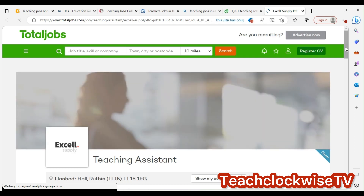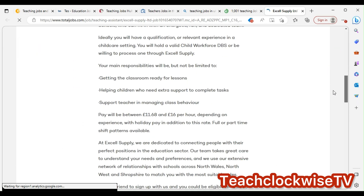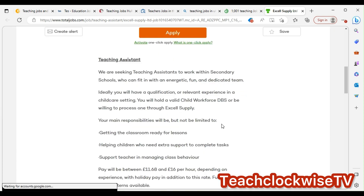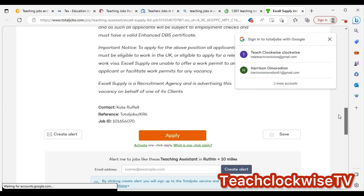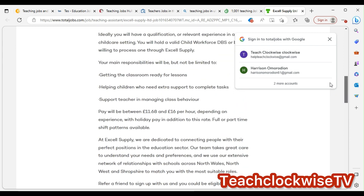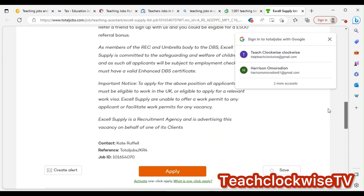Let's check what the role entails in terms of pay. As a teaching assistant — as I've told you — you have to make sure you understand the job description and match your experience to it. The pay is between £8 to £16 per hour depending on experience. So if you're full-time and you earn that rate, these are solid jobs.